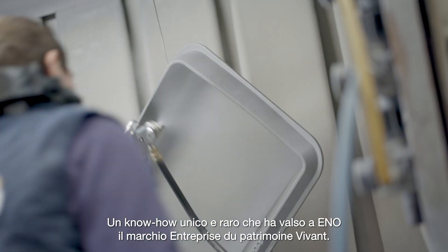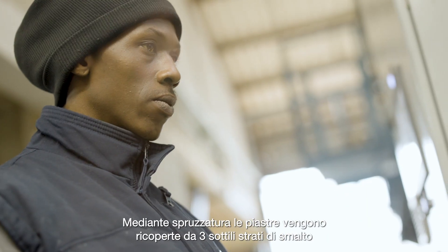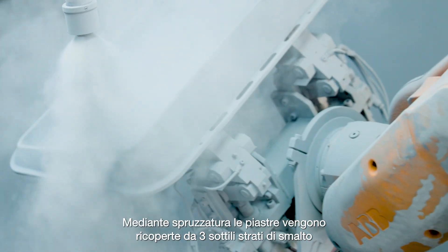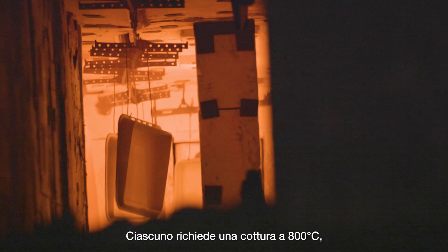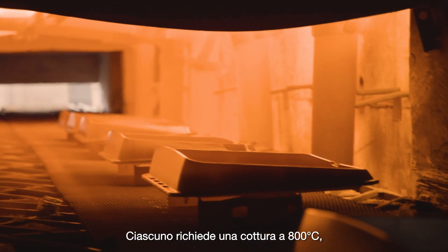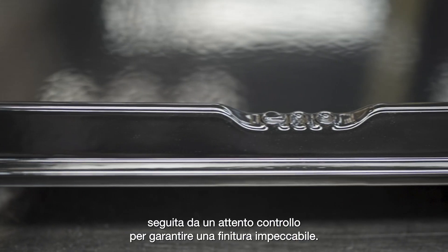It is a unique and rare know-how that has earned Eno the Living Heritage Company label. The plates are covered by spraying with three thin layers of enamel, guaranteeing food contact. Each coat requires firing at 800 degrees Celsius, followed by a meticulous inspection to ensure an impeccable finish.